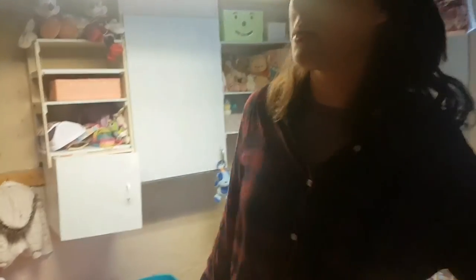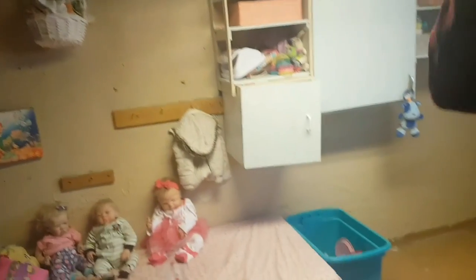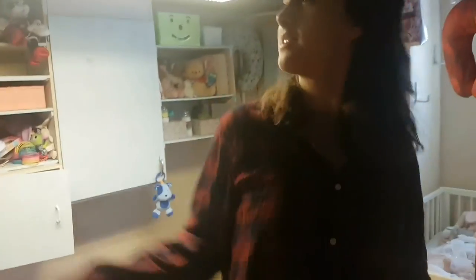There's stuff underneath her bed as well. So yeah, that's the nursery for the moment. By the way, there's a sign that says 'Love Conquers All' over there. Anyway, thanks guys for watching — like, subscribe, and comment. Bye!